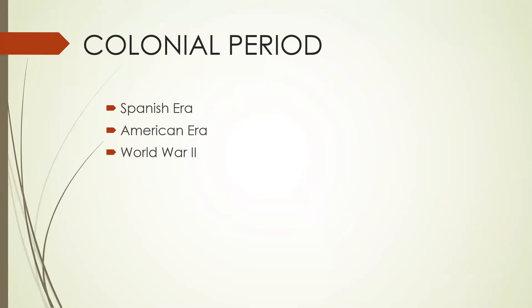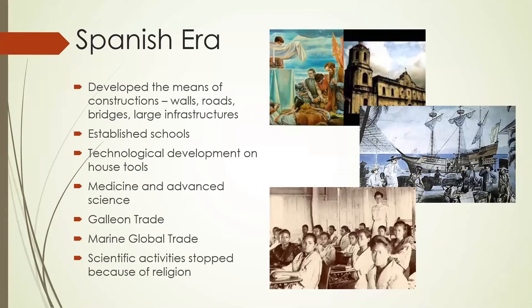The colonial period is divided into three eras: the Spanish era, American era, and World War II. During the Spanish era, people brought their own culture. They developed means of construction such as walls, roads, bridges, and large infrastructures. They established schools and introduced concepts of subjects and disciplines. Technology focused on using and developing household tools. Medicine and advanced science were introduced in formal colleges and universities.